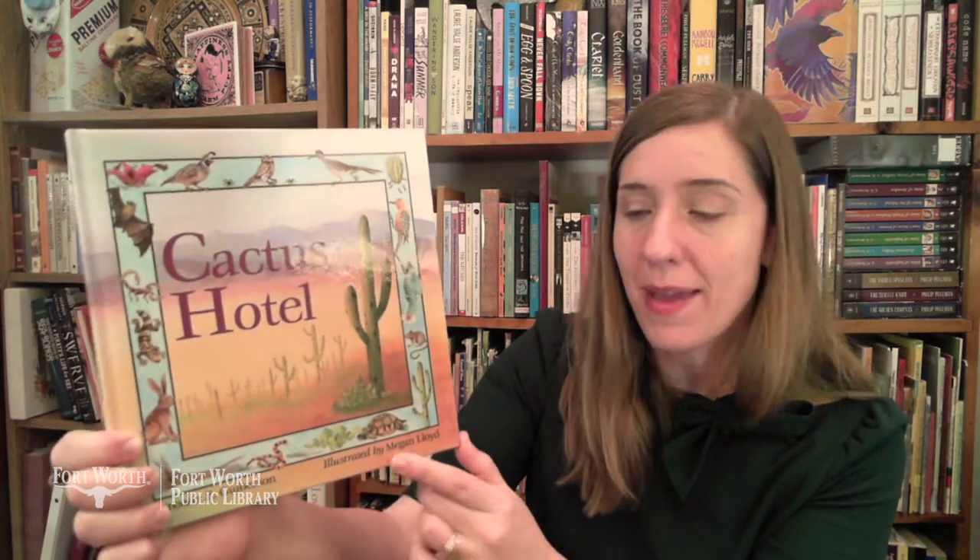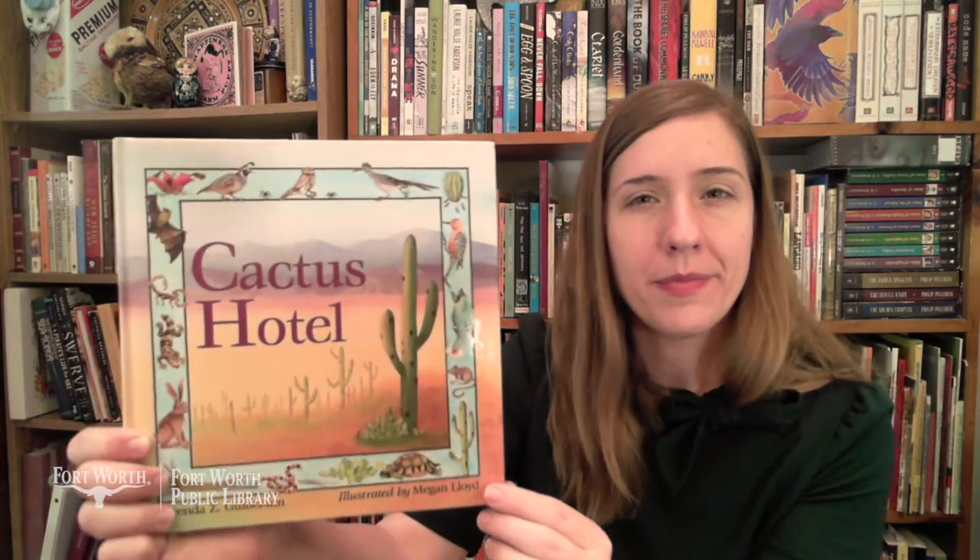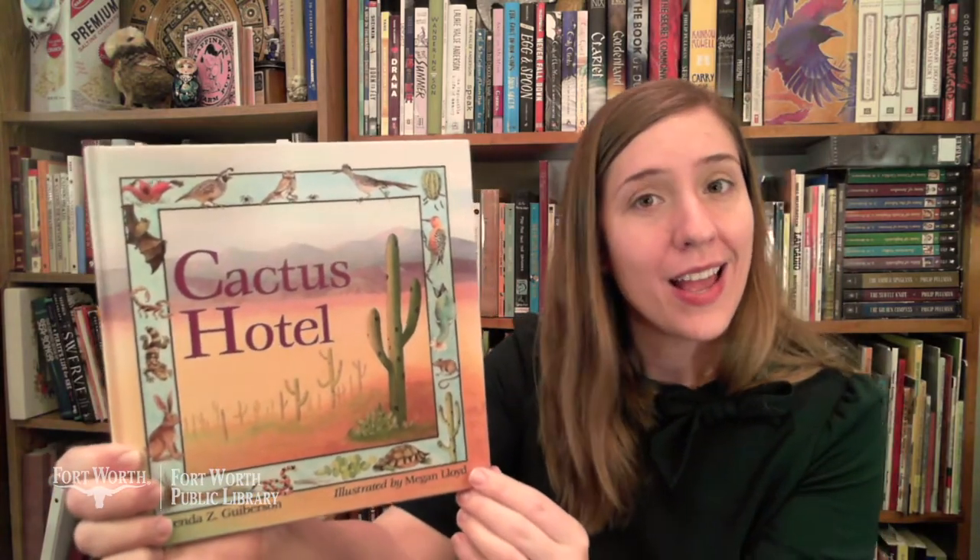Our story for today is a book called Cactus Hotel by Brenda Z. Gweiberson, illustrated by Megan Lloyd. Cactus Hotel — do you have a guess about what our story will be about? See all these animals around the outside of the cover? I think that's a clue.